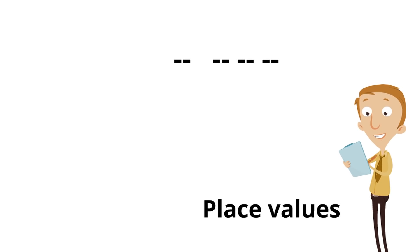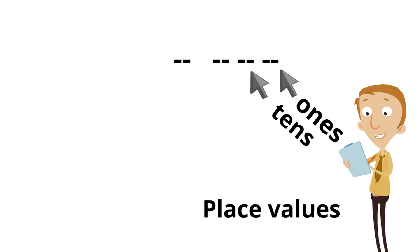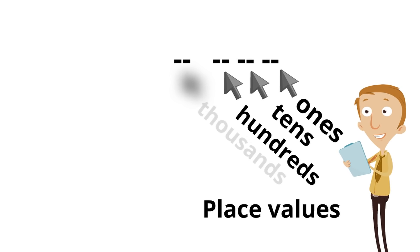Here are the place values and where they are for the different digits. This first spot is the 1s spot — that's where the 1s go. This second spot is the 10s spot — it's where the 10s go. This third spot is the 100s spot — it is where the 100s go. And finally, here is the 1000s spot — it is where the 1000s go.